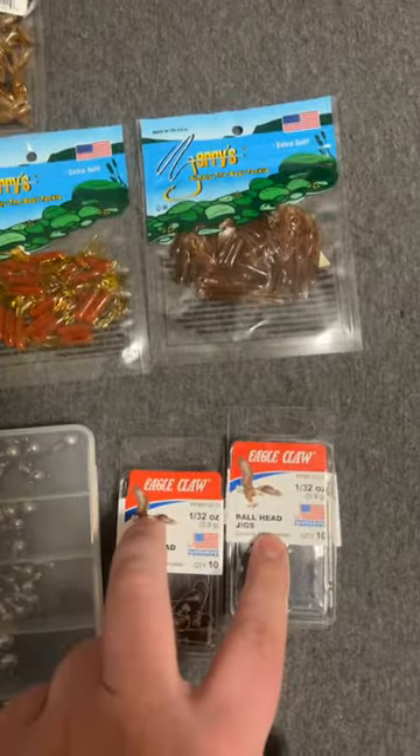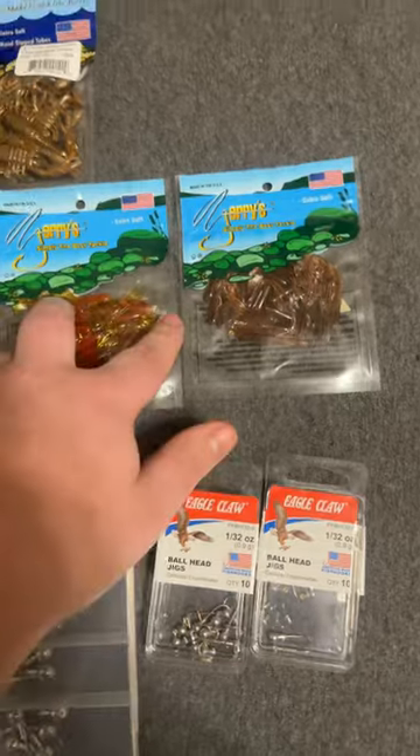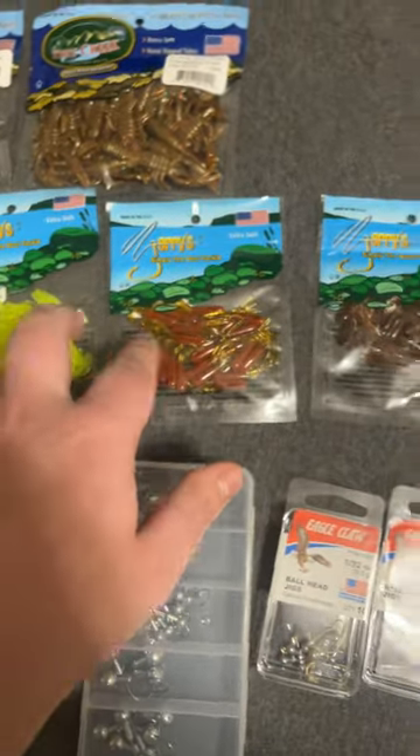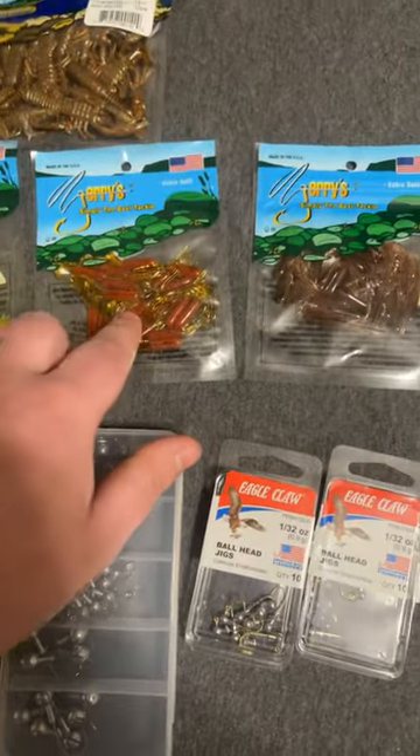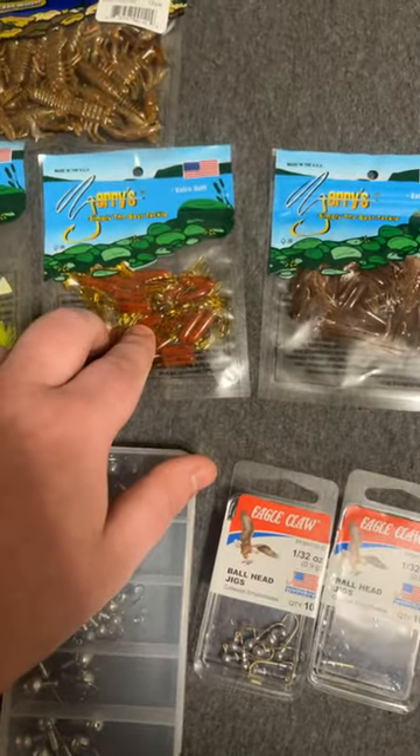Last up, we have my jig heads. For the microtubes, you're going to want to use one third to two ounce jig heads for these smaller tubes. These fit best in here — don't try to jam a big jig head in because it's just going to stretch out the plastic and it's not going to look really good.